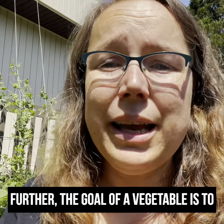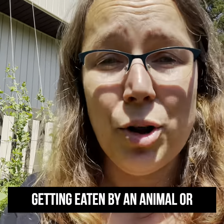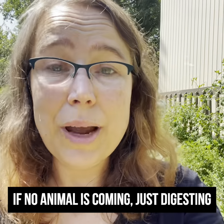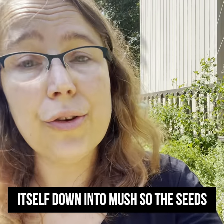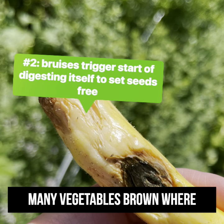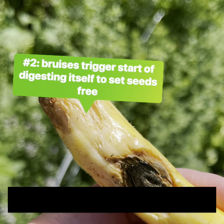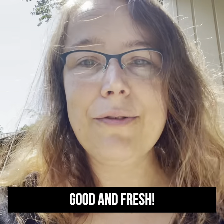Further, the goal of a vegetable is to spread its seeds. It can do this by getting eaten by an animal, or if no animal is coming, just digesting itself down into mush so those seeds can get out on their own. This enzymatic cascade is what turns many vegetables brown where they're bruised. So do your part, and eat your nice fruits and veggies while they're still good and fresh.